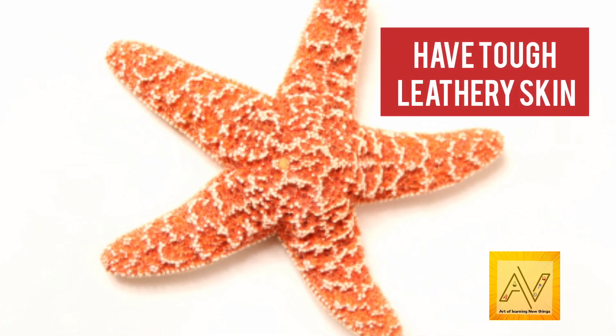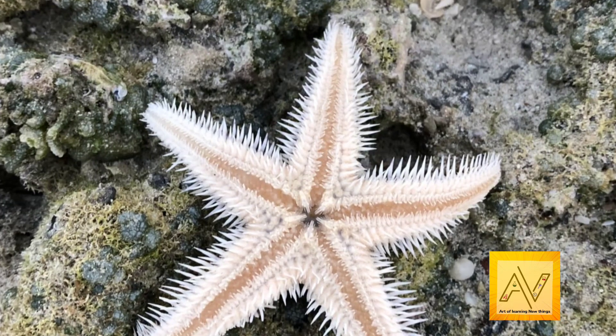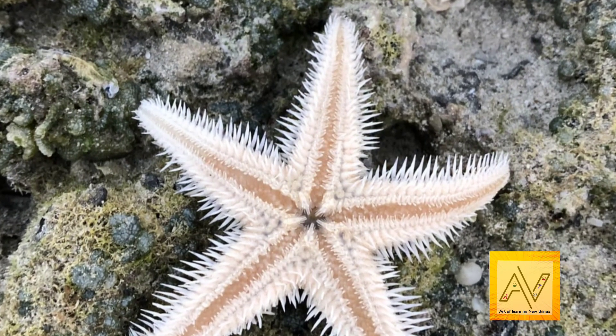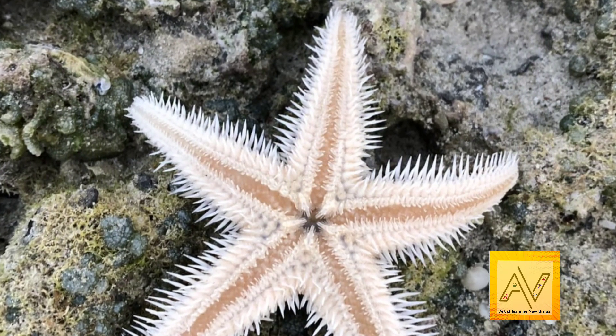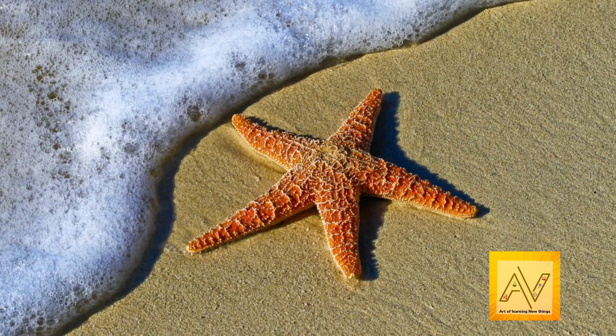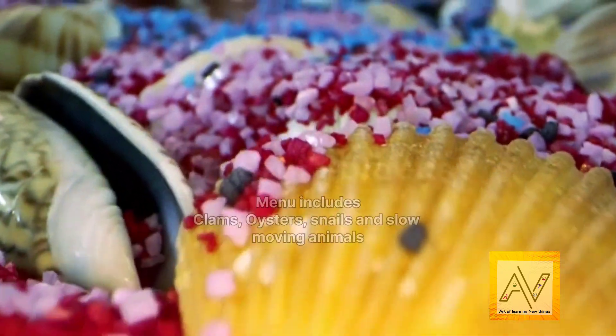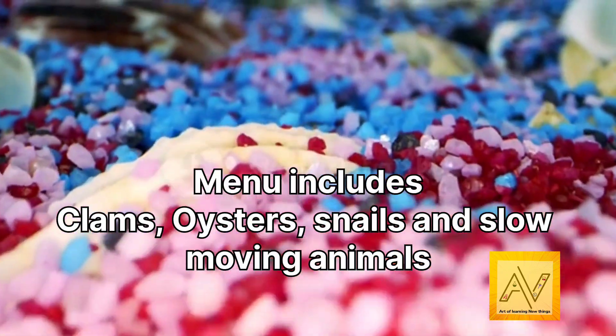Starfish have tough, leathery skin. Starfish are layered with an upper skin made out of calcium carbonate. This strong material makes the skin tough and difficult for hunters to break down. The menu of the starfish includes clams, oysters, snails, and other slow-moving sea animals.